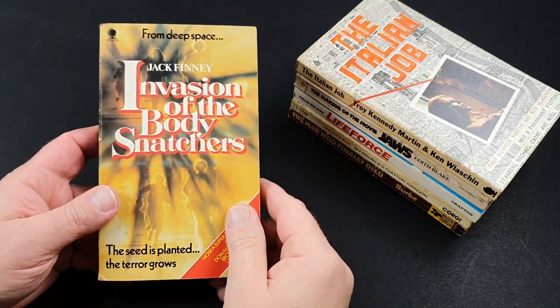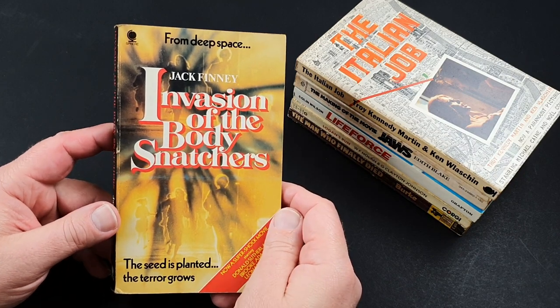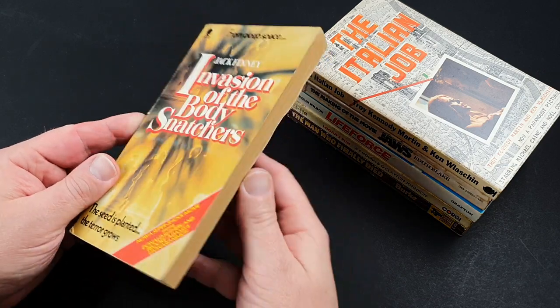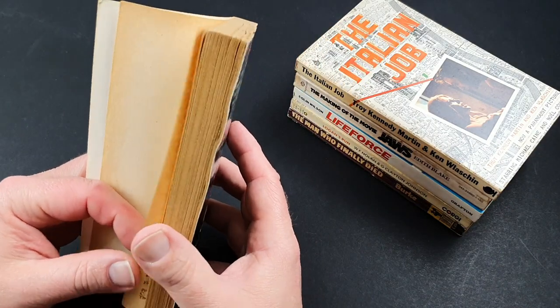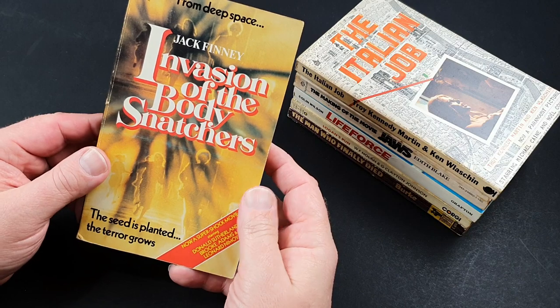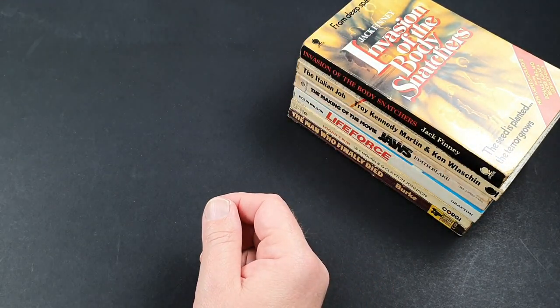This is another great film that I loved, and quite haunting when I watched this growing up — Invasion of the Body Snatchers. This is tying in with the Donald Sutherland and Leonard Nimoy version from 1978. Once again, this one had a photo novel released for it as well.